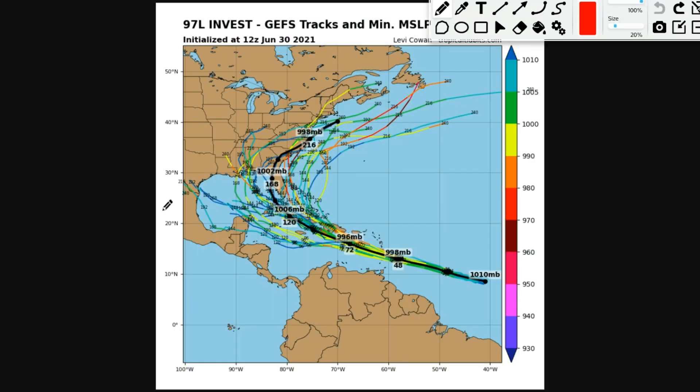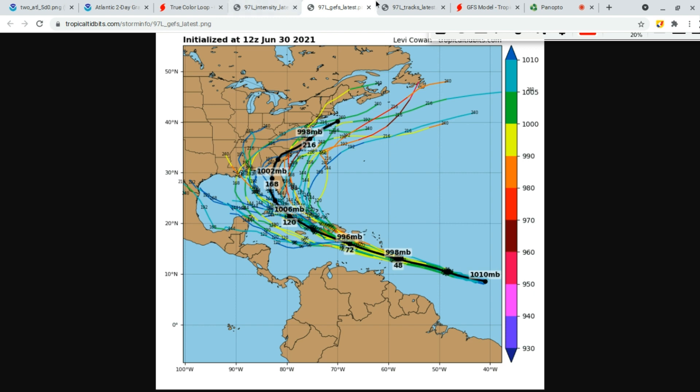Here are the NVest 97L GFS ensembles — the GEFS tracks. The models are pretty consistent on where 97L will go until it moves near Puerto Rico or Jamaica or the Dominican Republic, then the models scatter. It could be anywhere from a fish storm moving off the East Coast, skimming the East Coast, impacting Florida, Gulf states, going into the Gulf, impacting Cancun, or staying in the Caribbean. It's too far out to tell — we'll have to see.